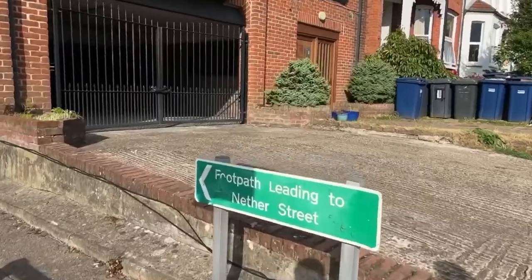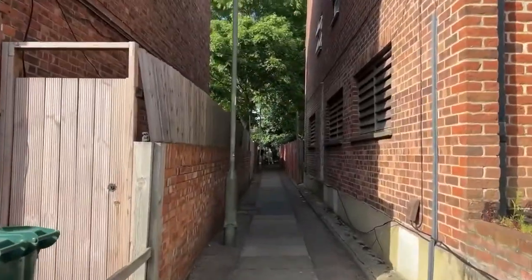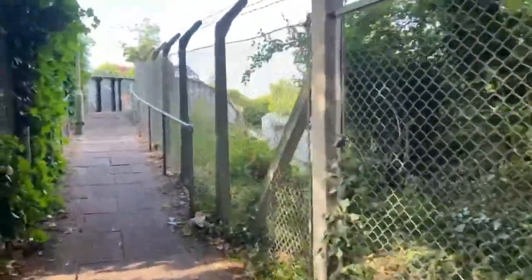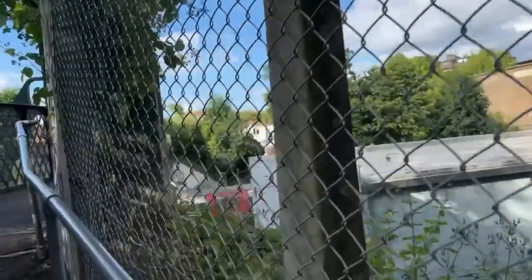Hello everyone, today I'm going to show you a footbridge that I always go to nearby my house in Finchley Central. Come with me and I'll show you today. Today's video will bring us to Finchley Central footbridge, a footbridge that I usually go to to spot trains, and there'll be some facts I'll be telling you along the way as we approach the footbridge.